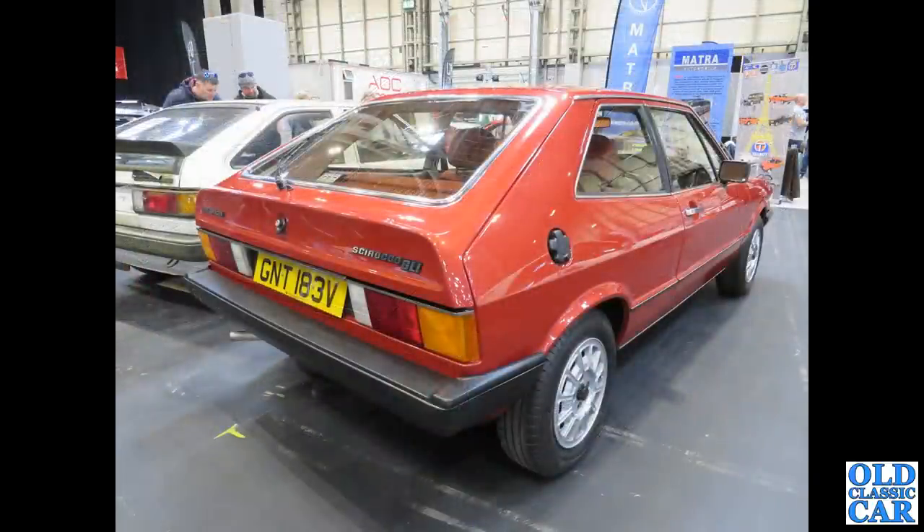And here the Scirocco — this is a Mark I VW Scirocco, the GLI, this one from 1979. Its rear hatchback is clearly evident there, as is the case with the Mark II Scirocco alongside it.